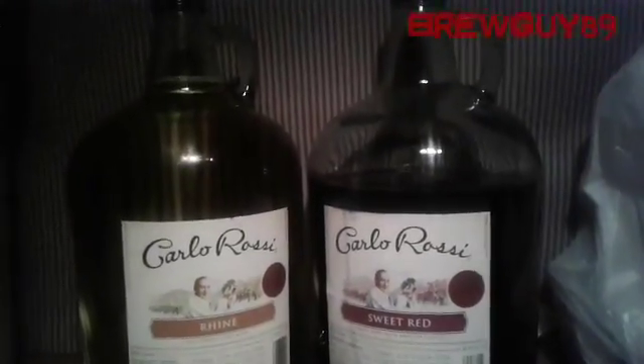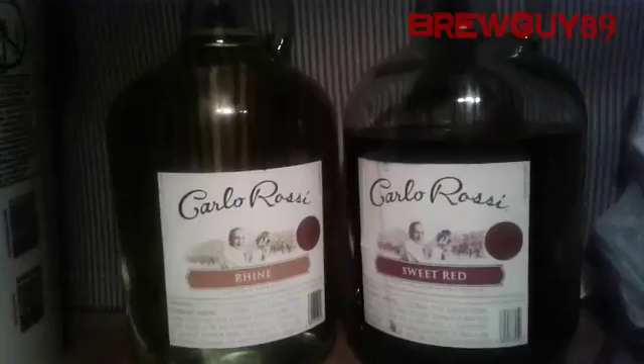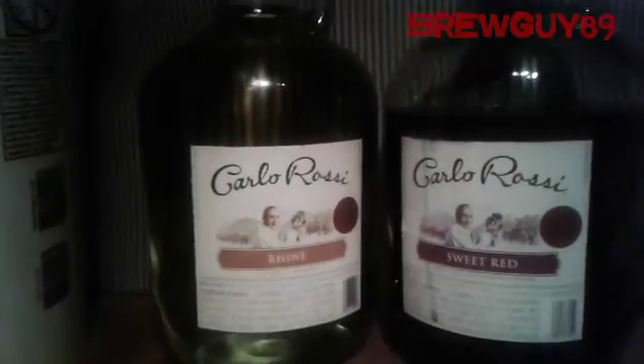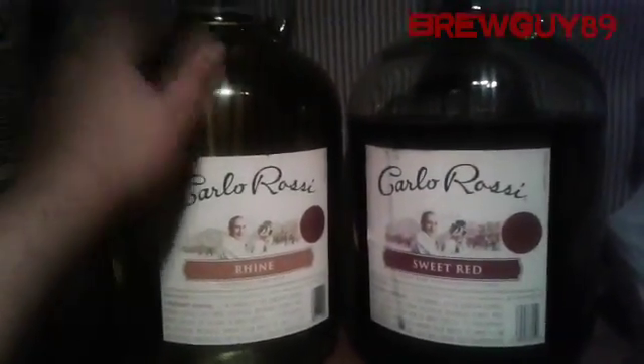What's going on guys, it's BrewGuy89 back at you. We're talking about one gallon glass jugs today and where you can get them. There's a lot of different ways you can acquire them, and right in front of your face you see Carlo Rossi wine — these are one gallon glass jugs.